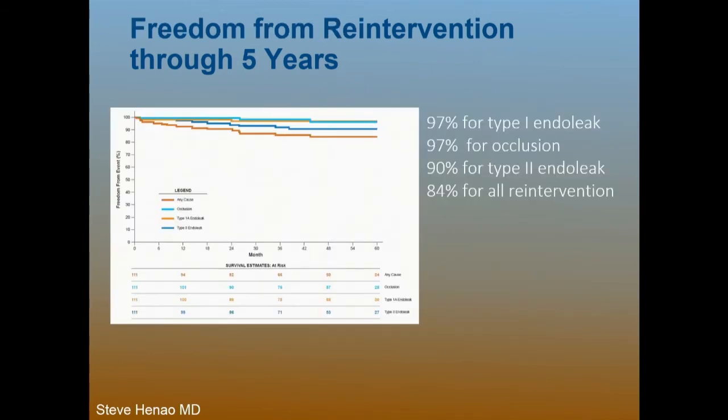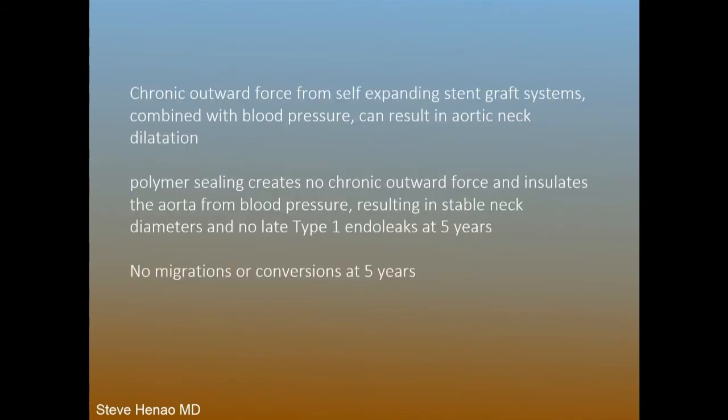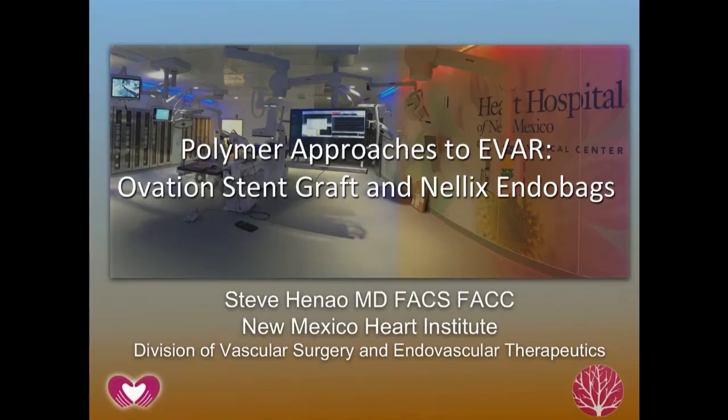Over five years, you see 97% freedom from re-intervention for type 1 endoleaks, and exceptional freedom from mortality through five years. In summary: chronic outward force from self-expanding stent graft systems combined with blood pressure can and will result in aortic neck dilation. Polymer sealing creates no chronic outward force and insulates the aorta from blood pressure, resulting in stable neck diameter, no type 1 endoleaks, and no migrations or conversions at five years.